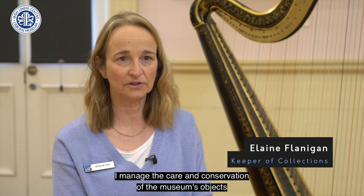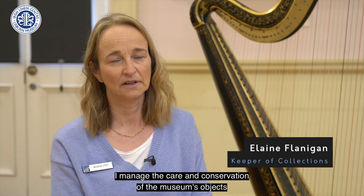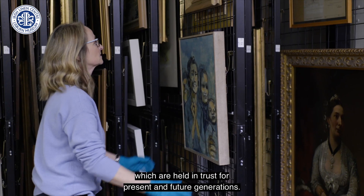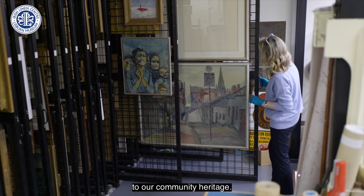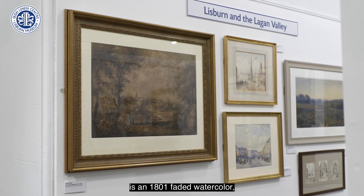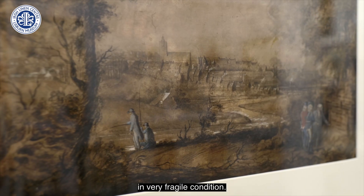My name is Elaine and as Keeper of Collections I manage the care and conservation of the museum's objects, which are held in trust for present and future generations. Many of these are of special significance to our community heritage. For example, the earliest known view of Lisburn is an 1801 faded watercolour in very fragile condition.